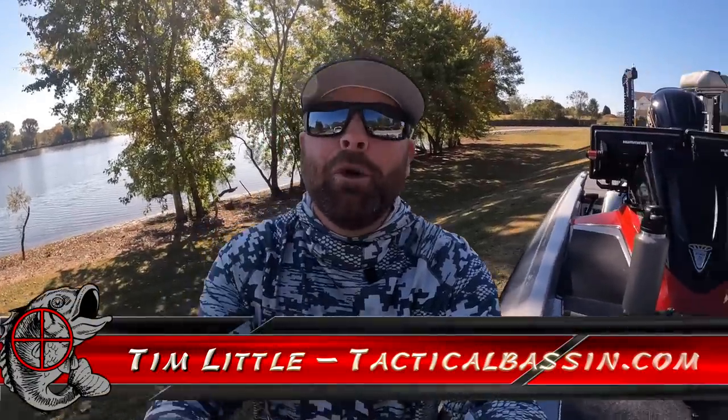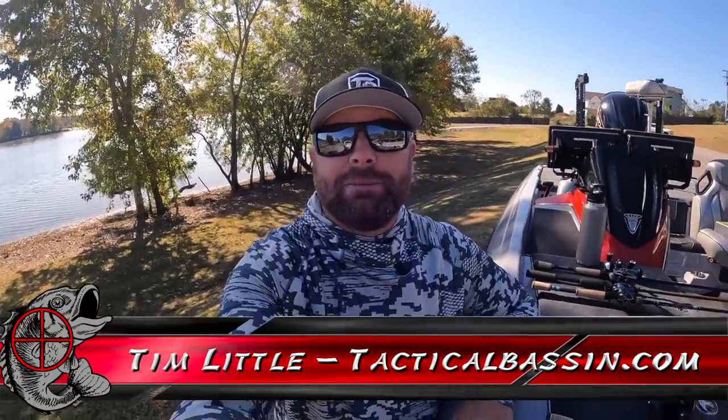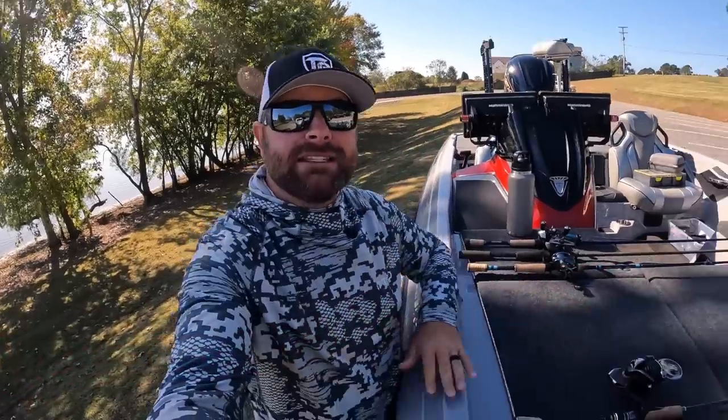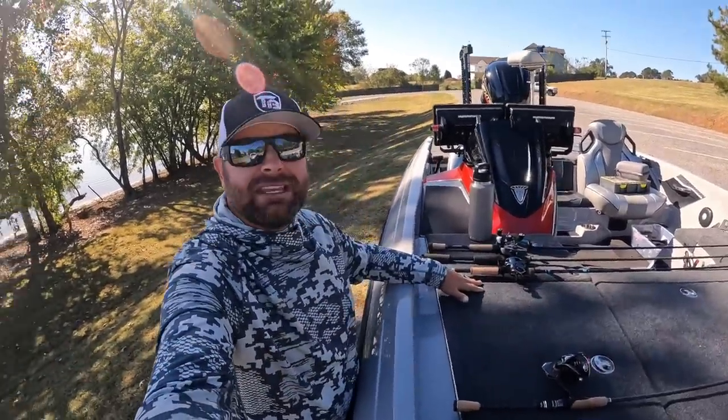What's up guys? Tim Little, welcome back to Tactical Bass. In today's video, we're talking about top five rods that every bass fisherman needs in their arsenal.